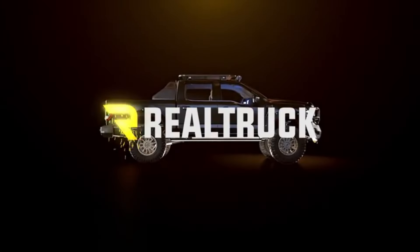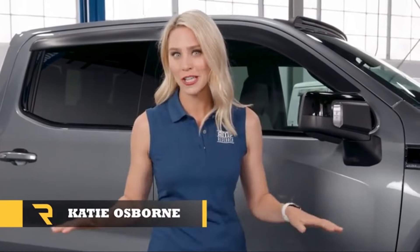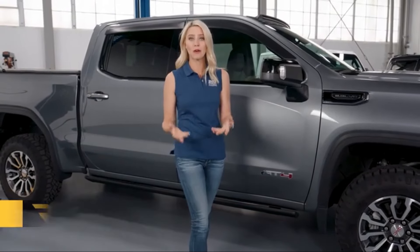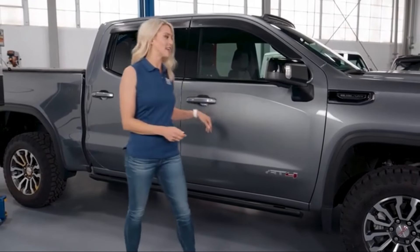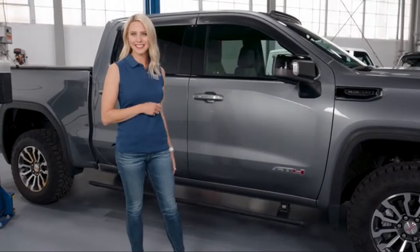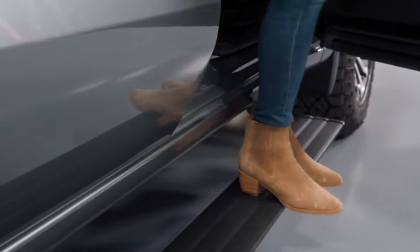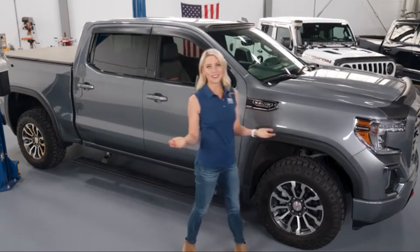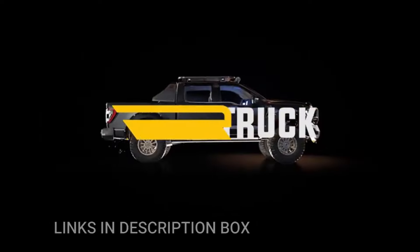One of the standout features of the Amp Research Power Step is its retractable mechanism, which automatically extends when the door is opened and retracts when the door is closed. This dynamic functionality not only aids in stepping into the vehicle, but also helps maintain ground clearance when driving off-road or on uneven terrain. Overall, the Amp Research Power Step offers Dodge Ram owners a practical and stylish solution for improving accessibility to their vehicles.